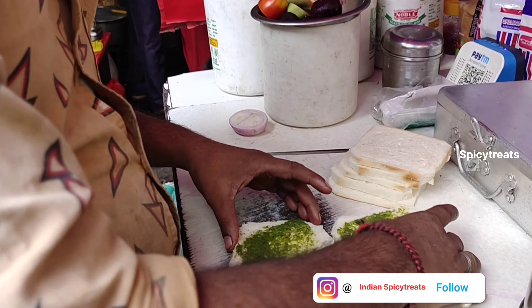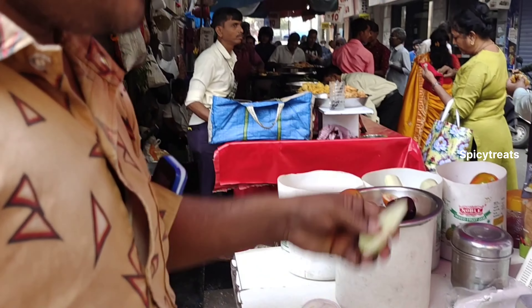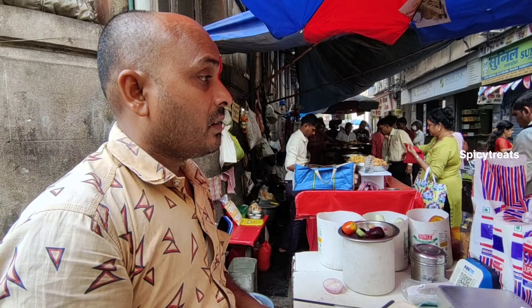How much do you take a sandwich? How much do you take a sandwich? How much do you take a sandwich? 30. 35.